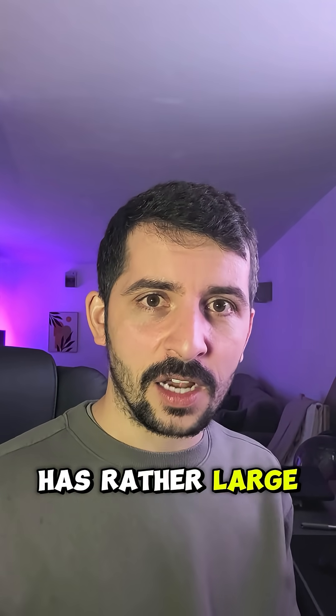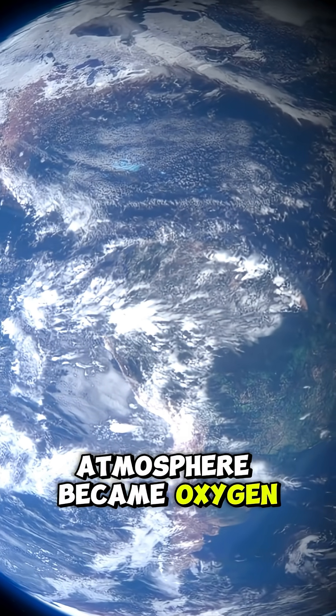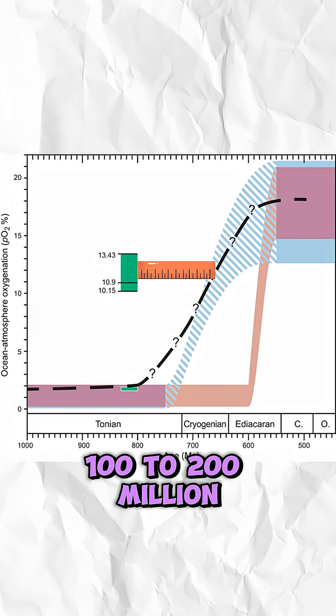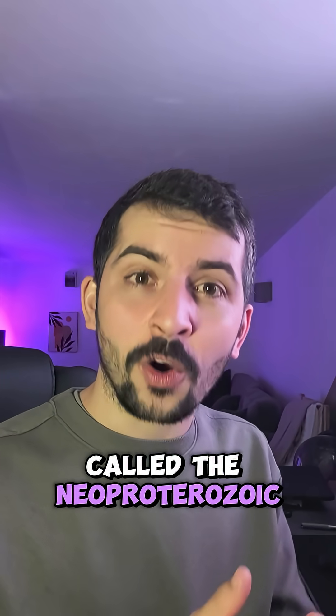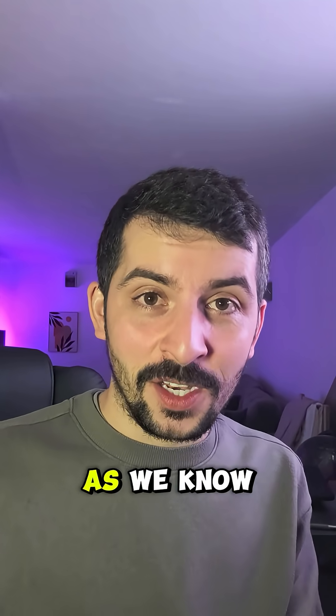And this number has rather large implications. It means Earth's atmosphere became oxygen-rich at least 100 to 200 million years earlier than previously thought. This shift is called the Neoproterozoic Oxidation Event, and it may have set the stage for life as we know it.